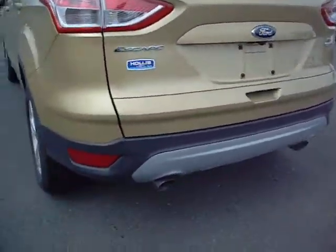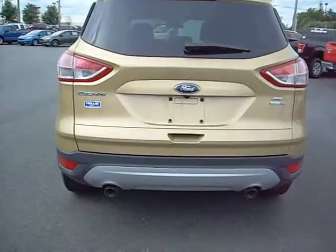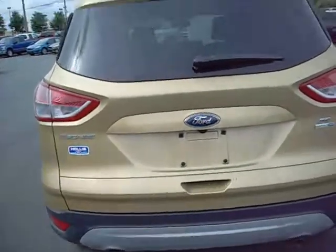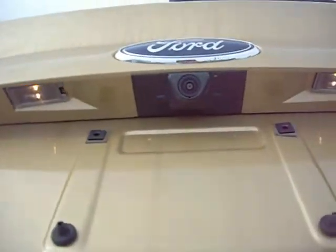At the back of the vehicle, this is the SE, you're going to get dual exhaust which provides better flow for the engine. In the back you also have a windshield wiper, and on the SE model we have a rear view camera.